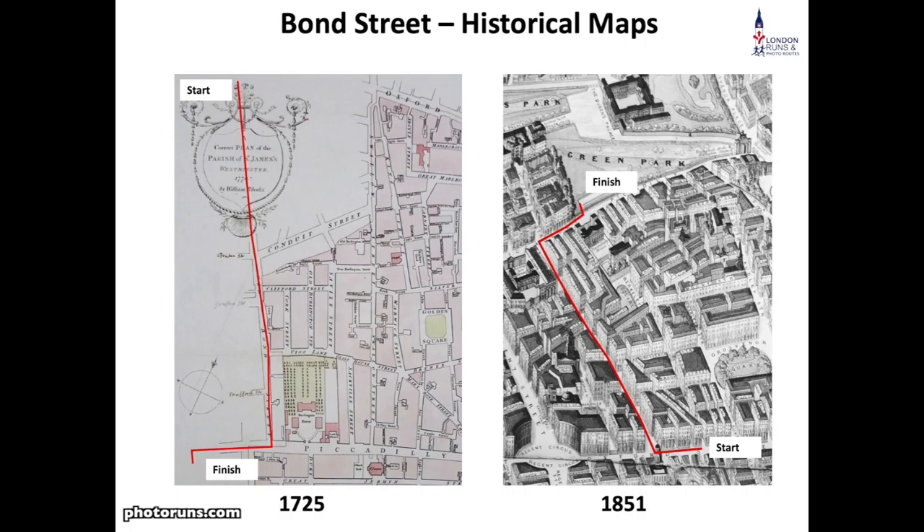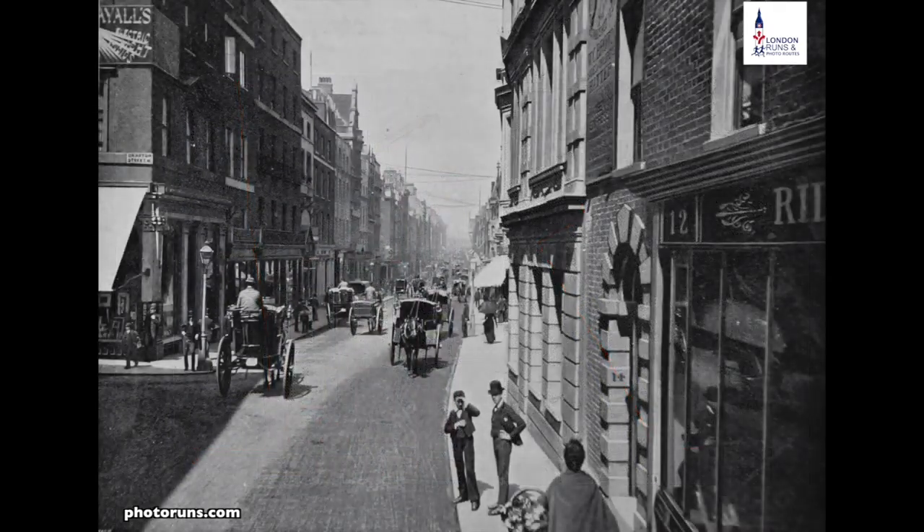Bond Street is split into two halves. Old Bond Street starts from Piccadilly up until Grafton Street, which is about where Louis Vuitton is. New Bond Street started in 1720 — so it's not really that new — and that goes all the way up to Oxford Street. There aren't many photographs of Bond Street, but this one from the early 1900s shows it's still quite wide with the pavements there, and some of the look of the street hasn't changed a great deal since then.